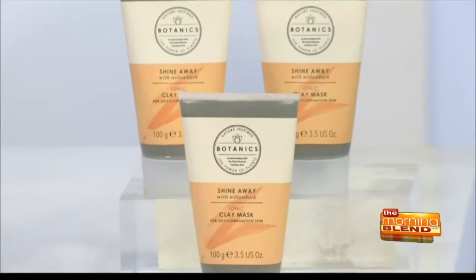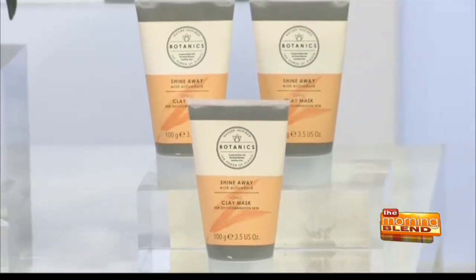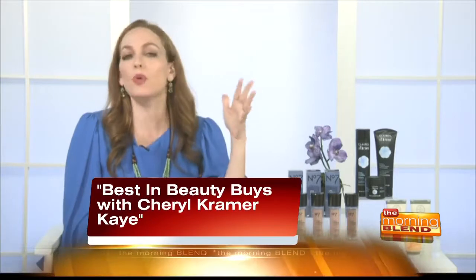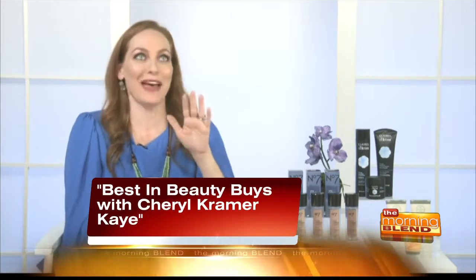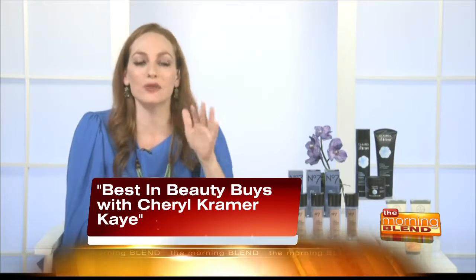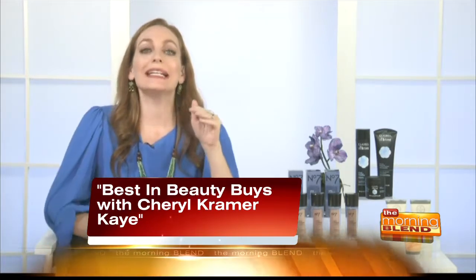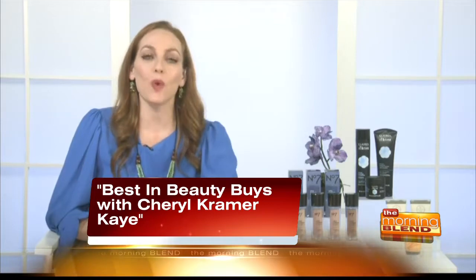One mask that I think is fabulous is from a brand called Botanics — a skin care line that is effective, affordable, and powered by plants. The mask is called the Botanics Shine Away Ionic Clay Mask. It has willow bark extract, which is a natural source of pore-clearing salicylic acid, so it draws out impurities without drying out your skin. I used it last night and it was like my pores just disappeared from my face. Just put it on clean skin, leave it on 10 minutes, wash it off with warm water. It's just $16.99 at Walgreens and Walgreens.com.